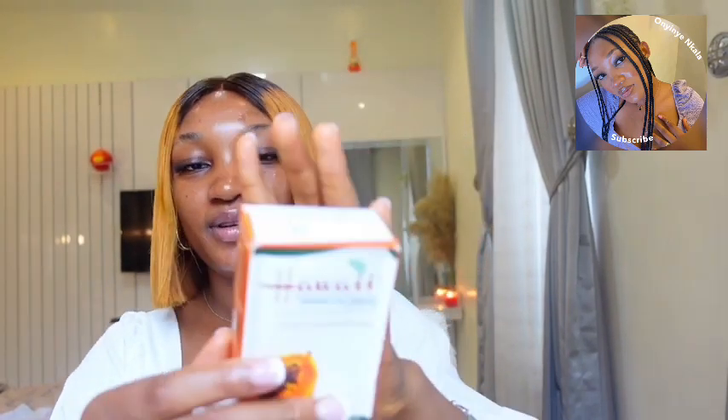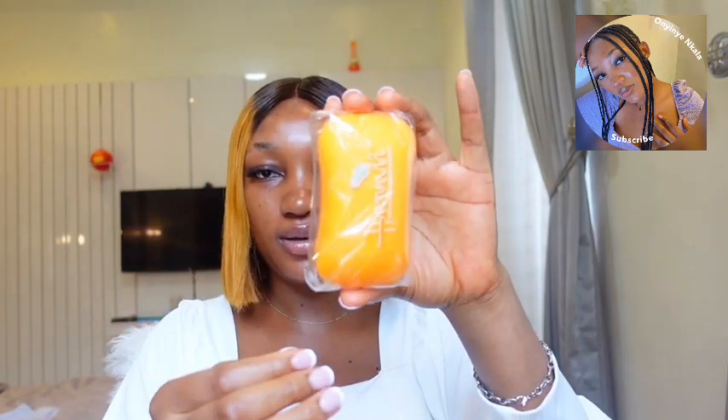The first soap I'm going to be sharing with you guys is this Hawaii soap. It goes for 700 naira. I recently started using this one — it contains papaya with lemon and mushroom, and it's for softer and brighter skin. It's very affordable at 700 naira, and you can even get it for less at the market. It smells so nice, it lathers well, and it's actually quite big — it should last you a very very long time.